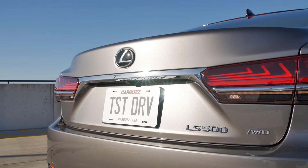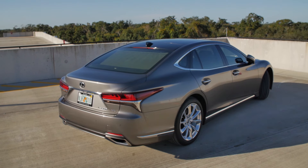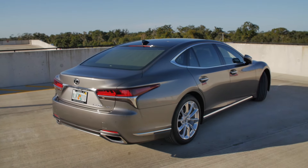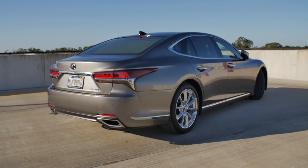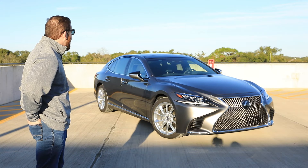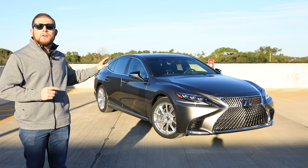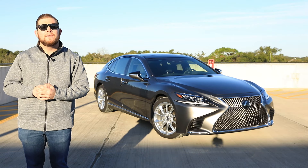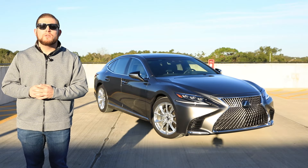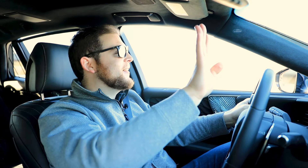The grille is very intricate on this LS 500 — the F-Sport grille looks a little different. We've got the optional 20-inch chrome wheels; 19 inches comes standard. I actually love the way these look — if there's any car that can rock chrome wheels, I think it's this one. Now the big story is under the hood: the V8 is gone. There is now a 3.5-liter twin turbo under the hood of the LS 500. Let's get it on the road to see how that engine feels.